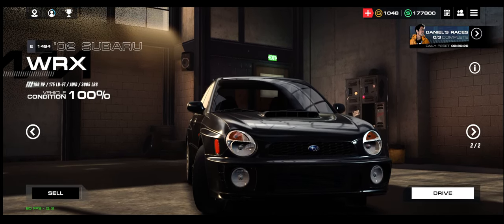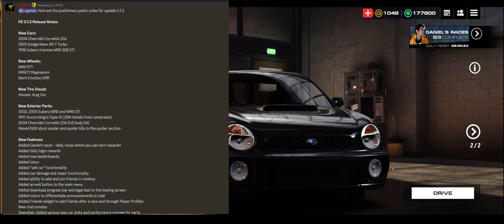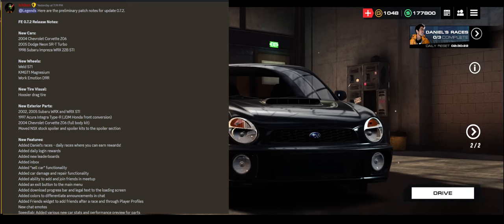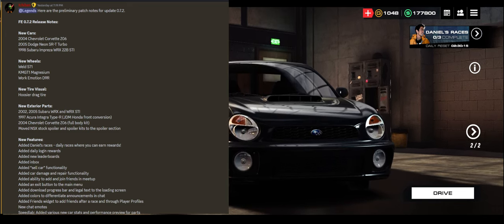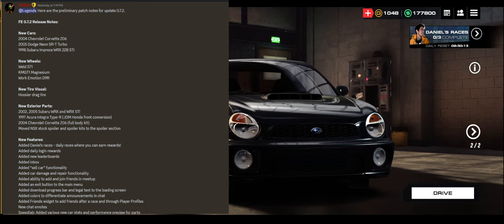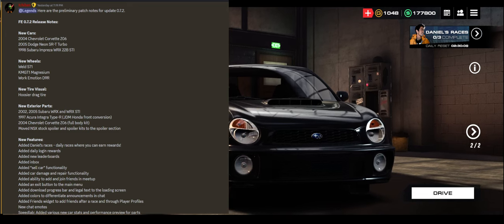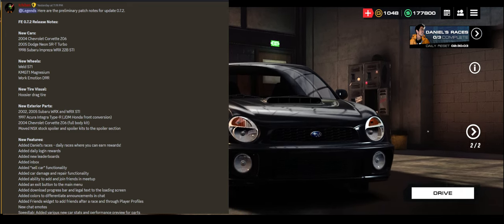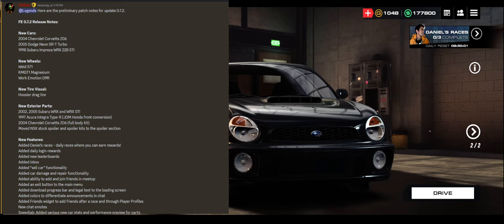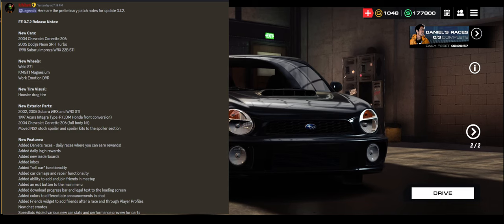We're going to go over the changelog that Ichiban graciously put on the Discord for everybody to see and digest. So let's go over at least the visuals at the very top, and then we'll move on and I'll actually show them to you. There are three new cars that might show up under Bot Racing — they are not quite ready for players to have them in hand yet, though. 04 Chevy Corvette, 05 Dodge Neon SRT4, which is a crowd favorite all the way since 1320 Challenge, and a 98 Subaru Impreza 22B. There are three new wheels: